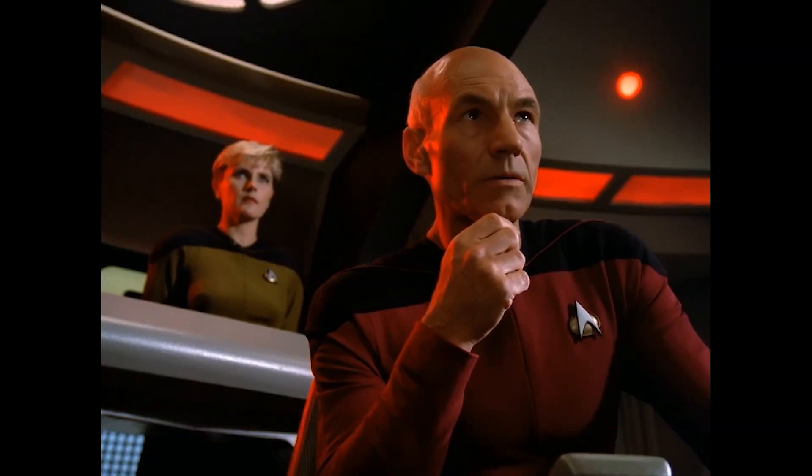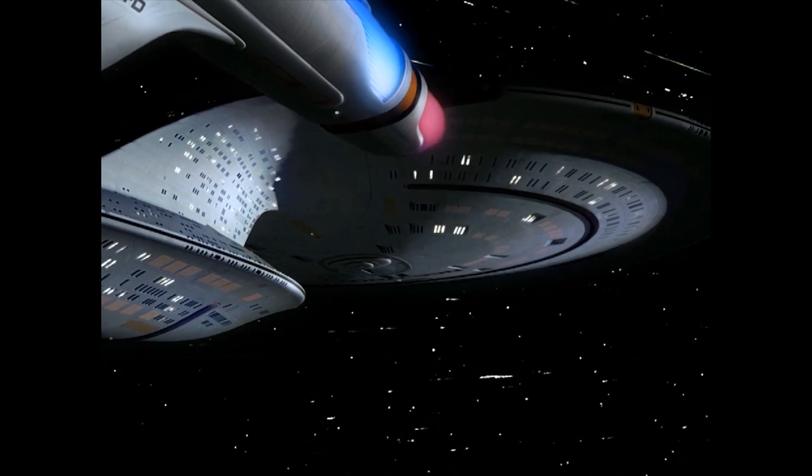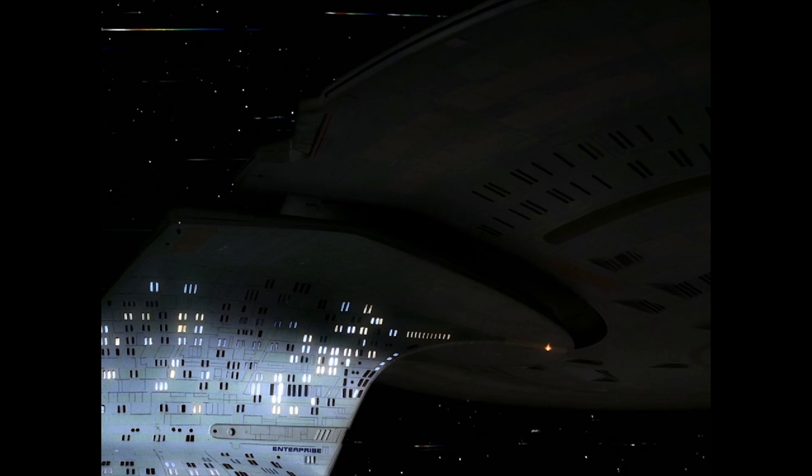In the event of a catastrophic emergency, a Galaxy Class vessel is able to decouple its entire saucer section from the secondary hull, creating two independent self-contained spacecraft.